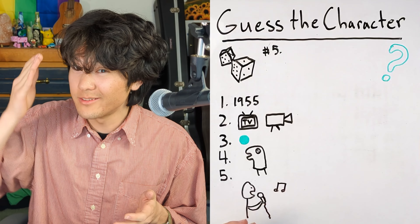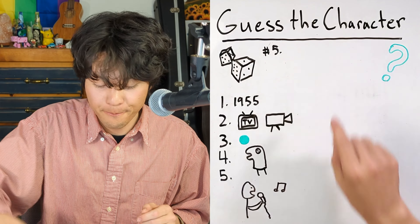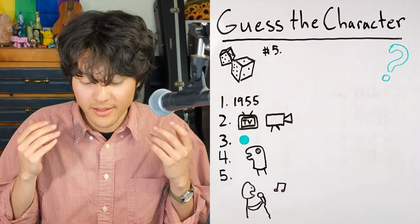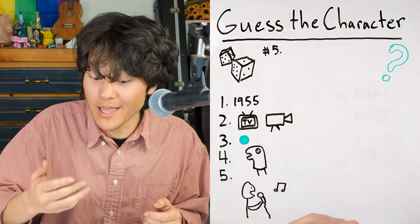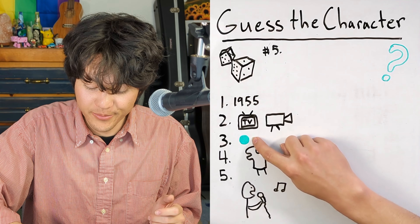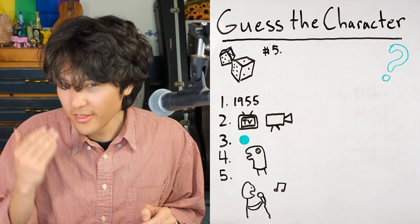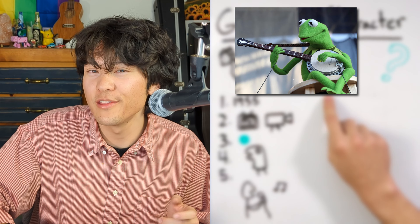So that is the final hint for the final character. This character was first created in 1955, has been in lots of TV shows and movies, is the color green, is a puppet, and sang that song. This character is Kermit the Frog.